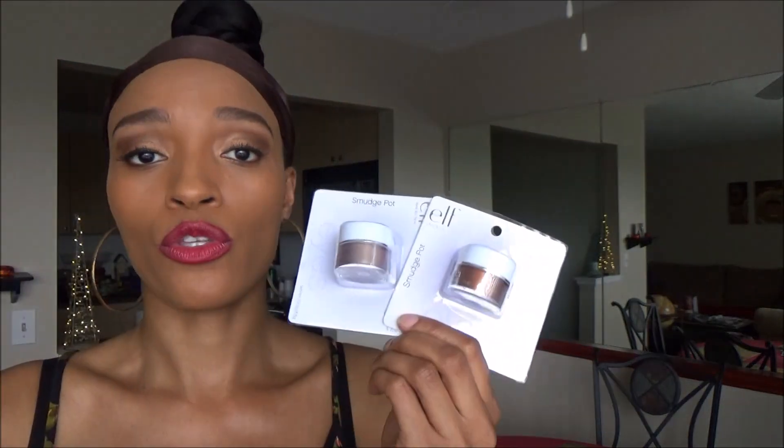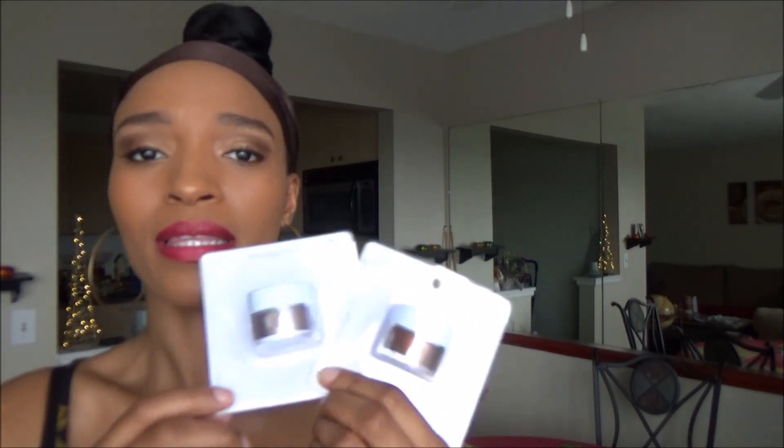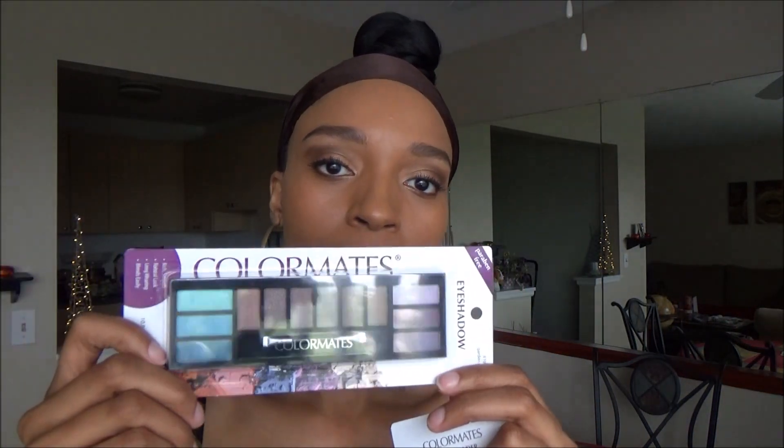I got these two smudge pots — you can use them as eyeshadow or eyeliner. I'm trying to get better with my makeup skills, so going to Dollar Tree to buy some makeup just to practice and learn is a good idea. I got them in some neutral colors, so I thought they'd be perfect for me.